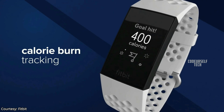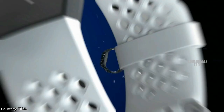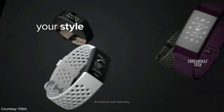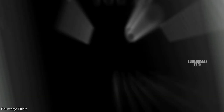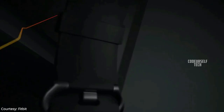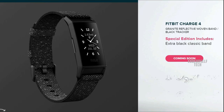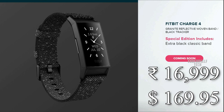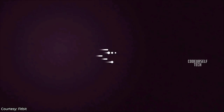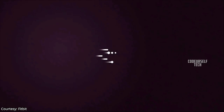The Fitbit Charge 4 can be connected to your smartphone using the Fitbit app for controlling music tracks, receiving notifications like messages, and attending phone calls. It comes in three color gradients: black, rose wood, and strong blue black, at a price tag of 14,999 Indian rupees. The Fitbit Charge 4 will go on sale by the end of April in India and globally.